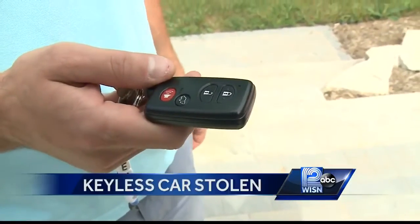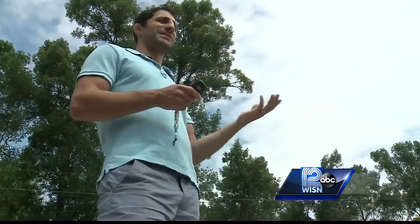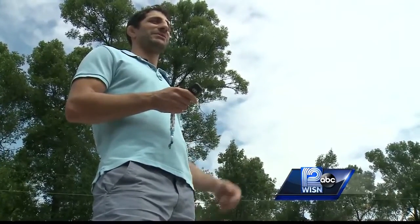This Toyota is similar to the one that was stolen, with a key fob just like this. The owner says he doesn't know how someone took it. You don't need to have a key — just push the button on the ignition and it starts and you're good to go. Unfortunately for Gabe Wahab, it was too easy for a car thief.